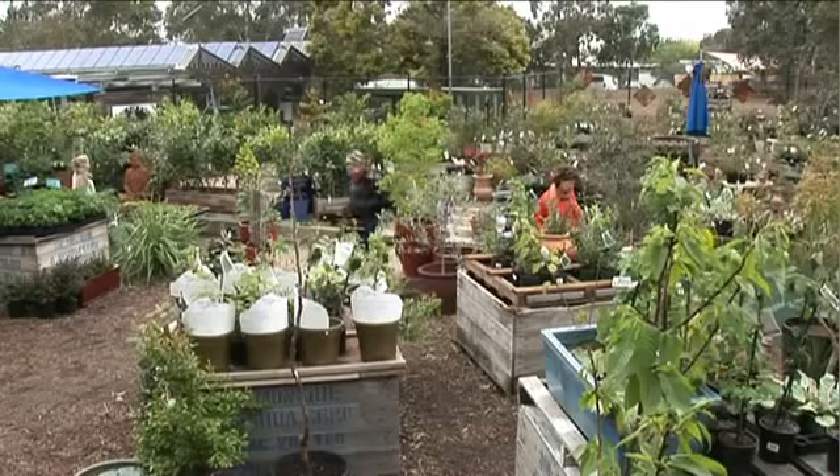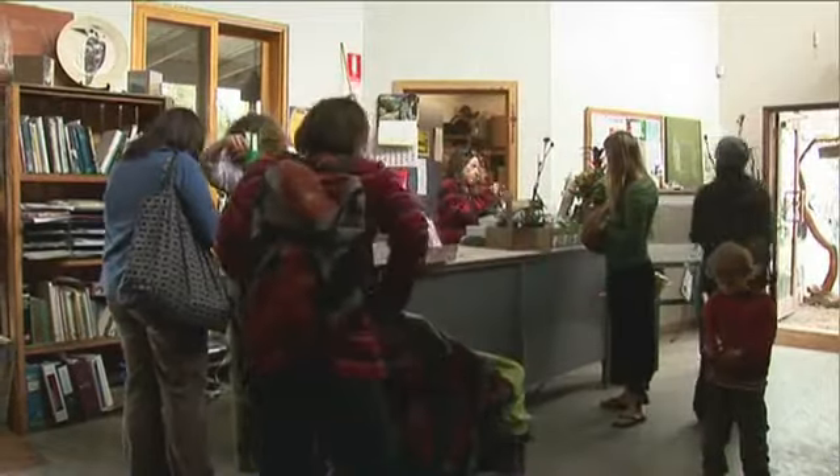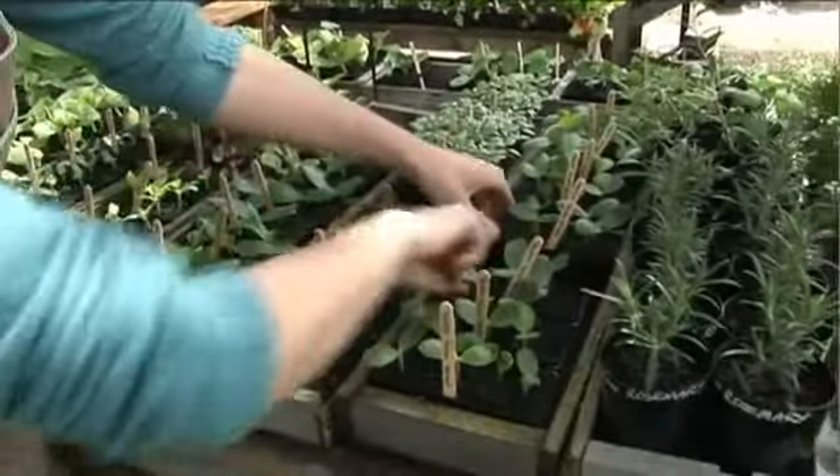Ceres Nursery has a focus on edible gardens, encouraging people to grow their own vegetables and fruits. We have a really good range of organic veggies, lots of unusual fruit trees and berries, just trying to encourage people to grow their own food. Staff at the nursery are qualified in horticulture and permaculture — that's a really big focus for us, and a lot of us have really good experience with growing food gardens.